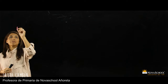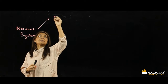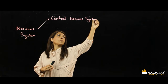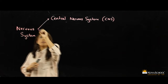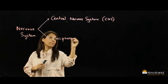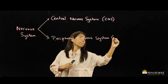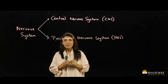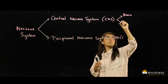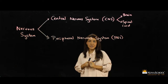The nervous system is divided into two parts: the central nervous system and the peripheral nervous system. The central nervous system is made up of the brain and the spinal cord, and the peripheral nervous system is made up of the sensory nerves and motor nerves.